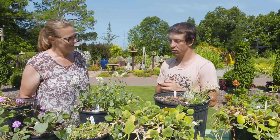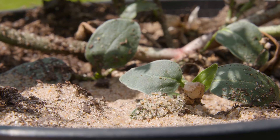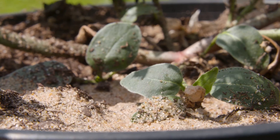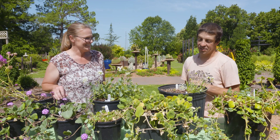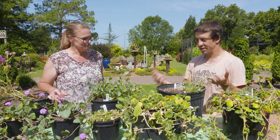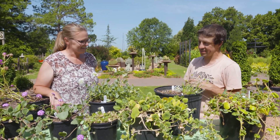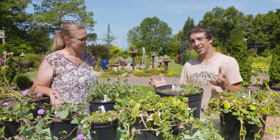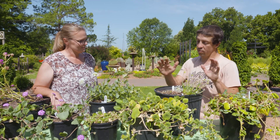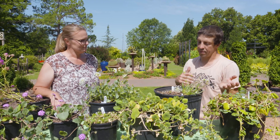It also protects them from herbivores, because what wants to eat a sandy plant? Their name makes sense — the sand verbenas grow in sandy soils. Almost every species grows in very sandy soils where not very much else could survive. When we grow them in the greenhouse, we use half play sand and half potting soil.